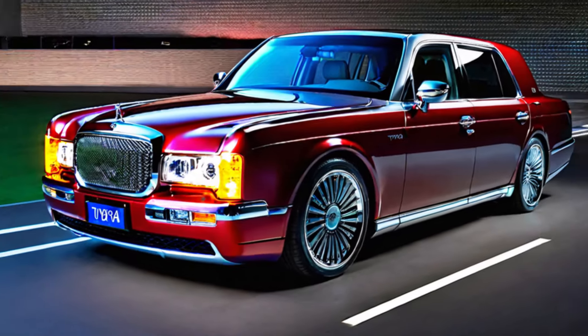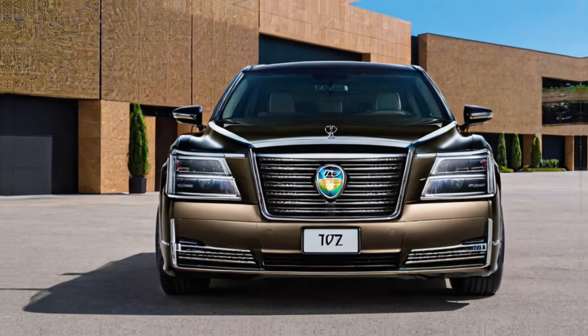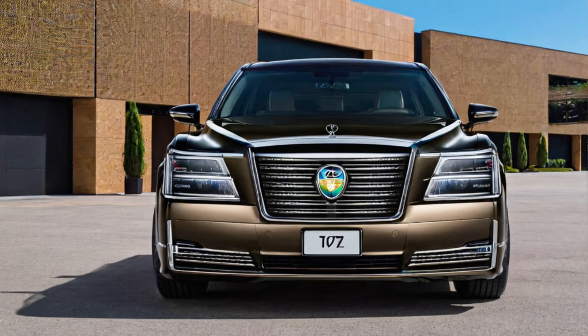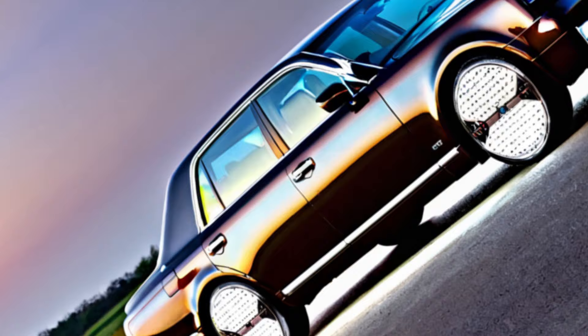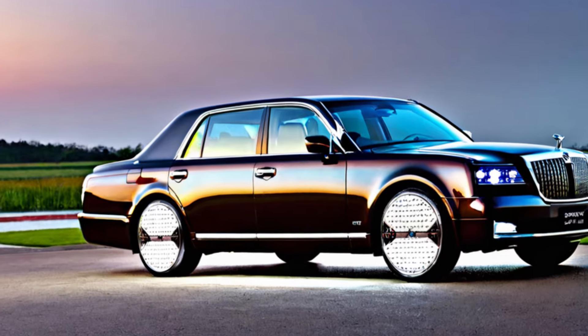Performance — power meets efficiency. Under the hood, the Century boasts a powerful and efficient hybrid powertrain. This innovative system delivers smooth acceleration and impressive fuel economy, making it perfect for both city and highway driving.